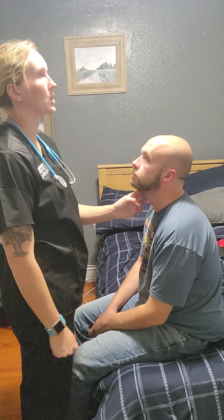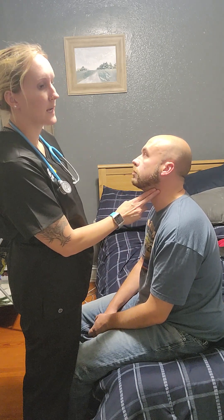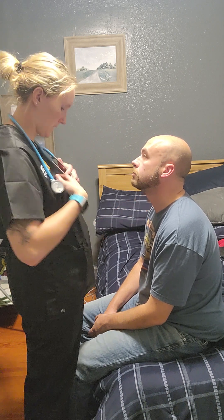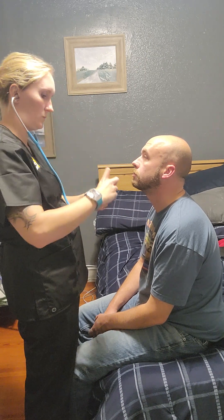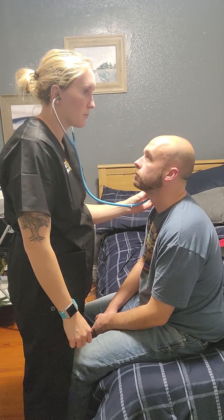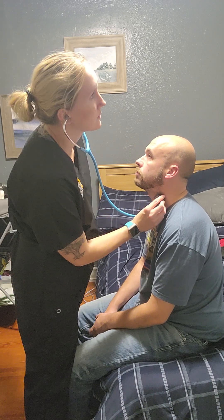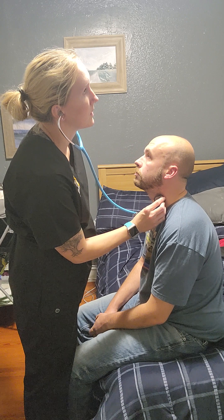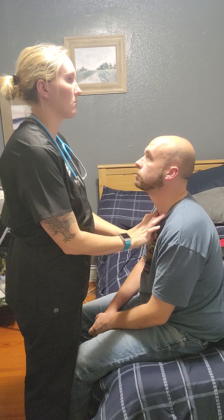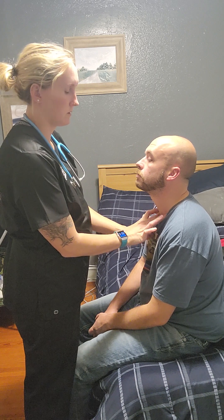I'm going to palpate the carotid artery on this side — good, strong, and intact — and it appears equal on both sides. I'm going to listen with the bell of my stethoscope for a carotid bruit — a swishing sound. I do not hear one on either side. Now I'm going to palpate the thyroid — that feels of normal size with no bulging lumps.